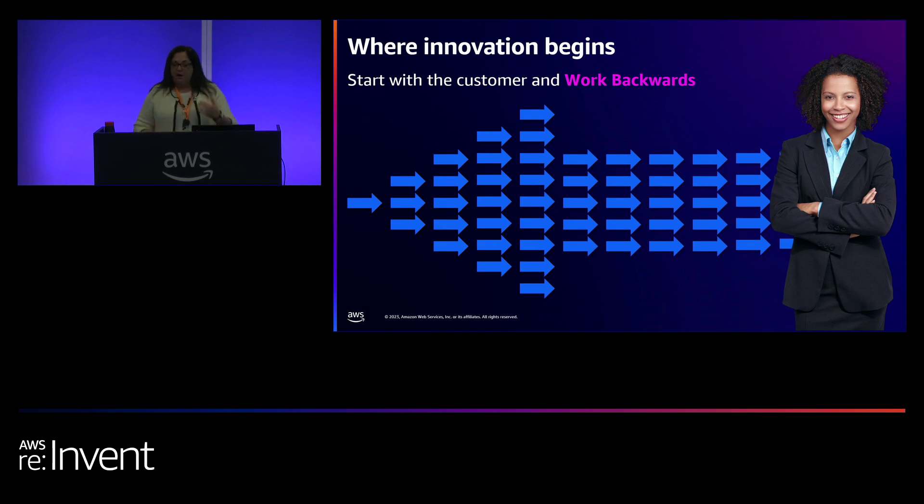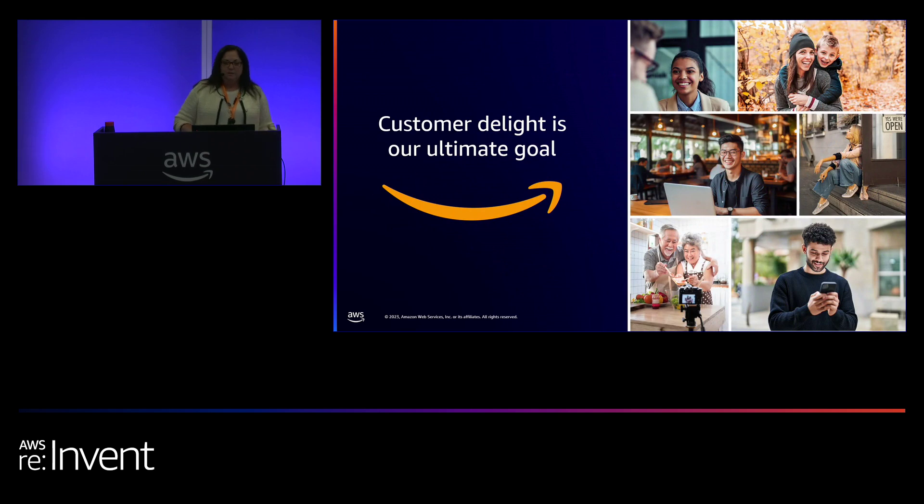When we talk about innovation, it's not just about being close to our customers. It's not about asking them what it is that they want. Sometimes they don't know what they want. Sometimes they're looking to us to help them. But we have to deeply understand what it is that they are experiencing as a challenge. What is the context for the problems that they experience? Innovation at Amazon comes from working backwards from the customer in everything we do. It's our process for discovery and invention, and the ultimate goal is customer delight.